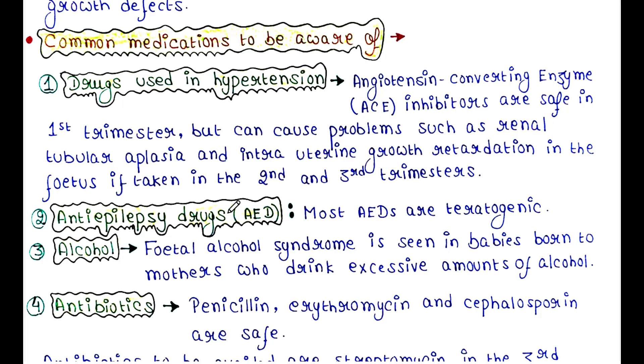Anti-epilepsy drugs: most anti-epilepsy drugs are teratogenic, so one should avoid them during the pregnancy period. Alcohol: fetal alcohol syndrome is seen in babies born to mothers who drink excessive amounts of alcohol.